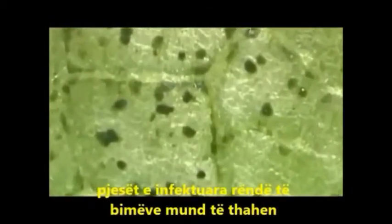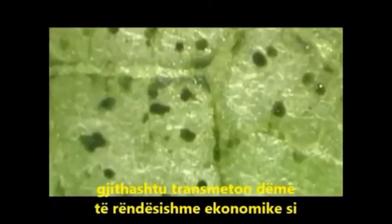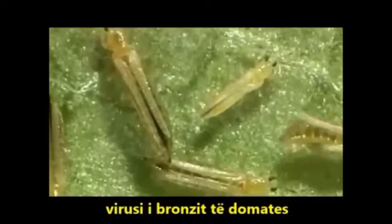Severely infested parts of plants can become dehydrated. Frankliniella occidentalis also transmits the economically important tomato spotted wilt virus.